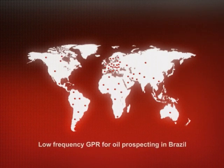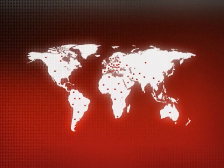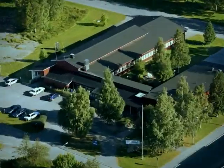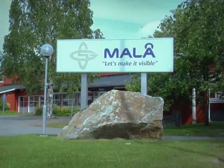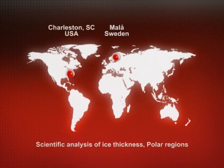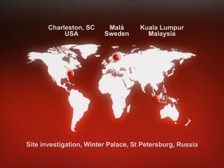MOLO Geoscience products have contributed to spectacular discoveries all over the world. Headquartered in MOLO, Sweden, the company has sales offices in both Charleston, U.S. and in Kuala Lumpur, Malaysia.